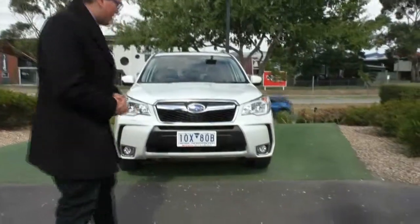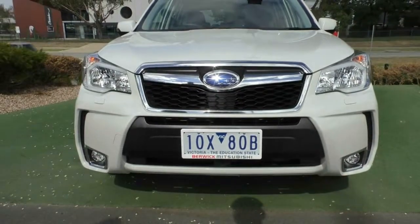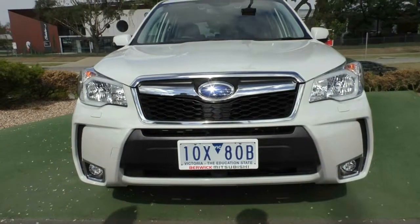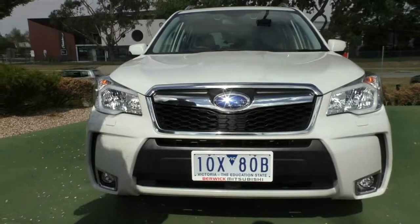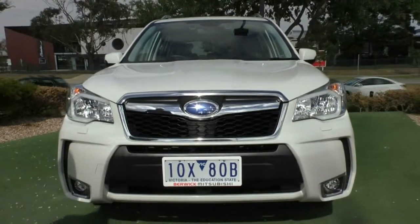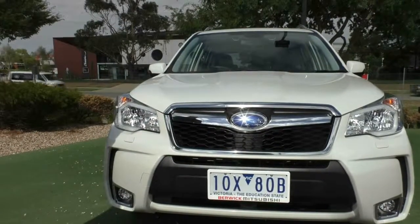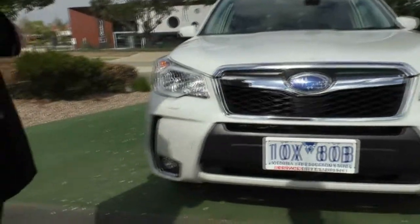As you can see from the front, you do have that black honeycomb grille with that chrome surrounding and you do have that big blue Subaru badging in the center there. In your lights, you'll see that you do have this C-shaped light in there - they are your daytime running lights. Just below that, working our way down, you do have this vent-looking thing. It isn't actually a vent, it's just there to make the car look pretty, and then you've got your fog lights down the bottom there.